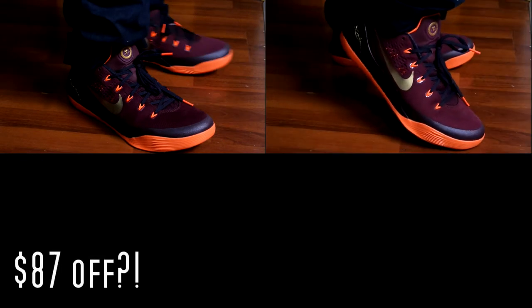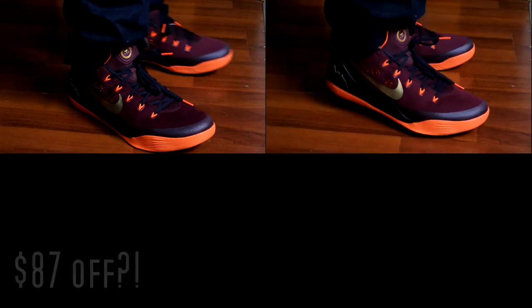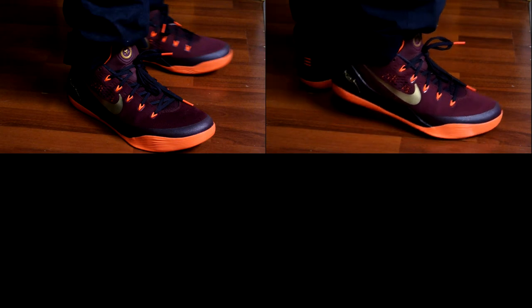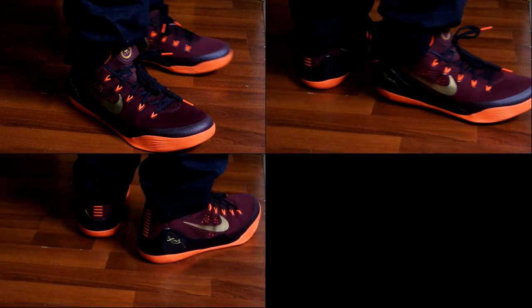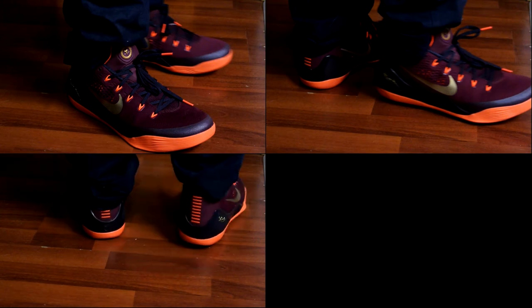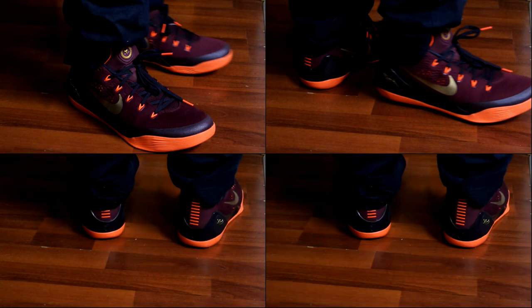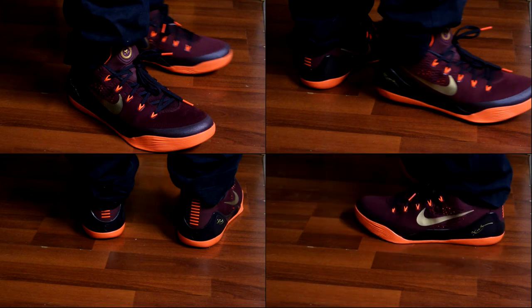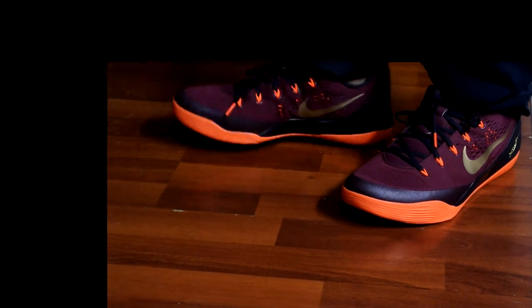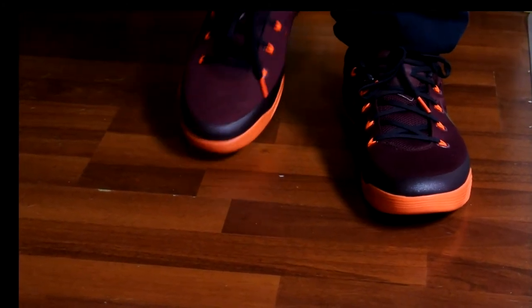You can never go wrong when you pay under retail for a shoe that you really like. Here's the on-feet look — let me know what you guys think. I was originally going to pass on these, but a friend of mine wore them and I loved it. My girlfriend was actually hunting for these for Christmas but didn't end up finding them. I got these under retail so I'm happy — let me know what you guys think in the comments below, and I'll catch you in the next video. Peace.